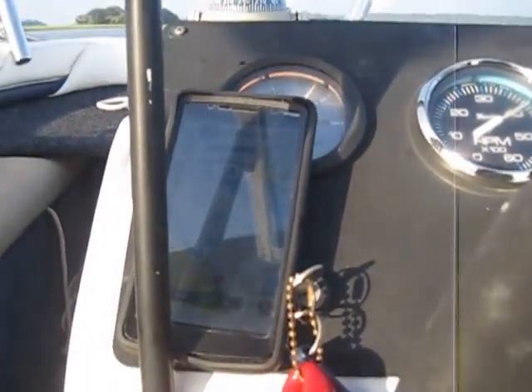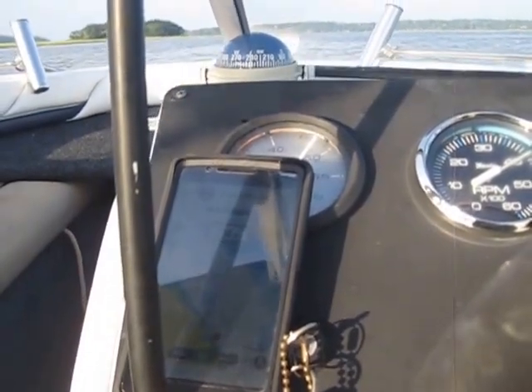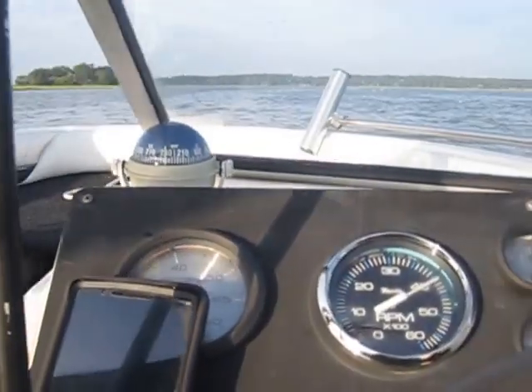I'll tilt it up a little bit — oh yeah, now we're just picking it up. So anyway, that's performance.